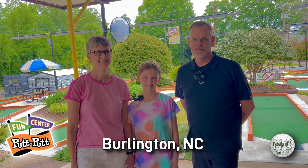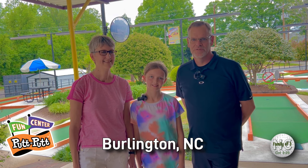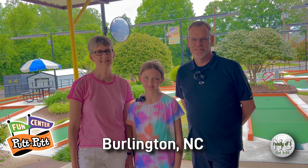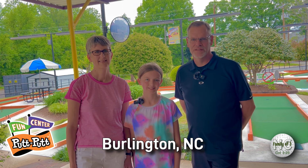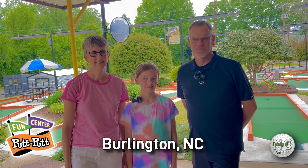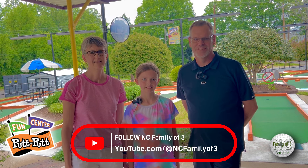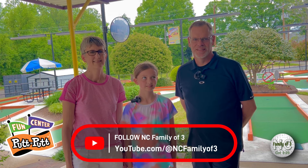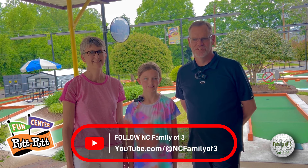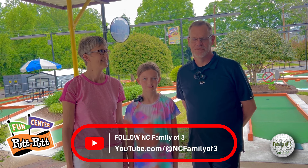Hey folks, today we are in Burlington, North Carolina. I've got to play at the Putt-Putt Fun Center. I was looking forward to playing this round today. I played here last time just a little over a year ago — I think it was in March of last year — so I wanted to come back here and play at this course. We're going to play course one today. Looking forward to making a better video since we were just starting out when we played here last time over a year ago.